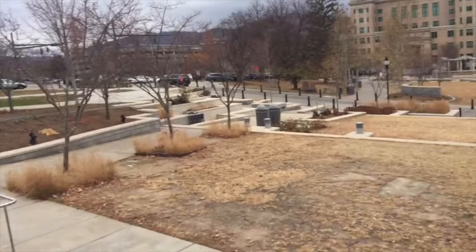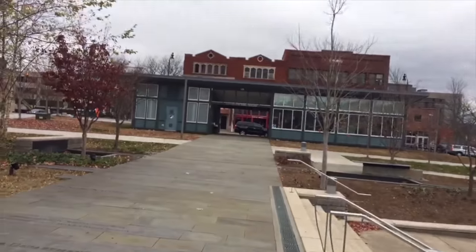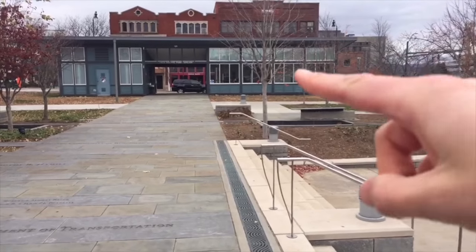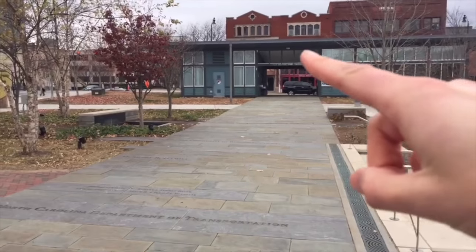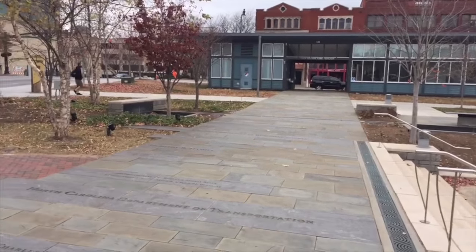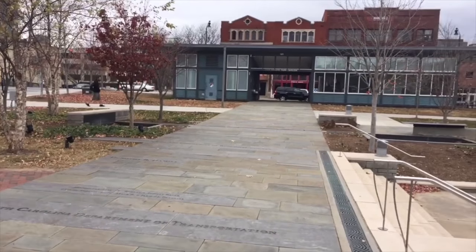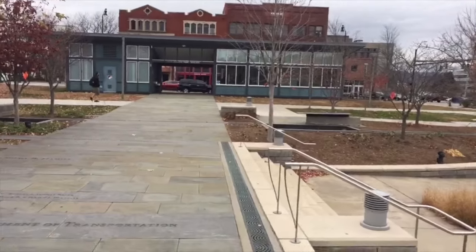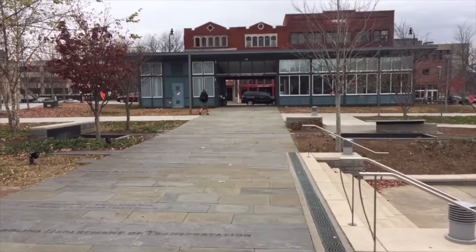This is also quite new as well — this is the Pack Square Pavilion. They have some offices in here, and then over here there are some toilets, some bathrooms. It's really convenient for people when they come to downtown Asheville, as they have this information center and also the bathrooms.